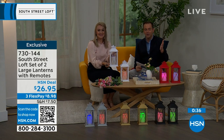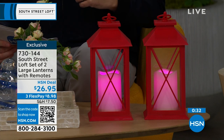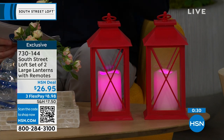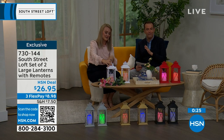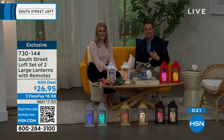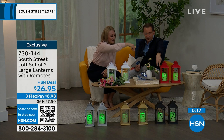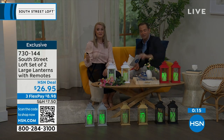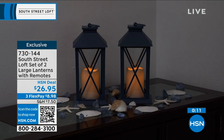There's no argument about why these are selling out — you get two large lanterns for $26.95. That is crazy good value. I love the style, the look, and the fact that you don't have to baby these. With the built-in timer, they'll come on and go off automatically. The black, gold, and silver two-packs will be the first to sell out.